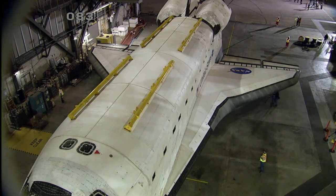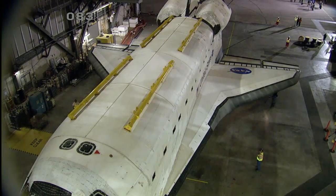The move from the Vehicle Assembly Building will take about 12 hours and will be a 9.8-mile journey through the grounds of Kennedy Space Center.